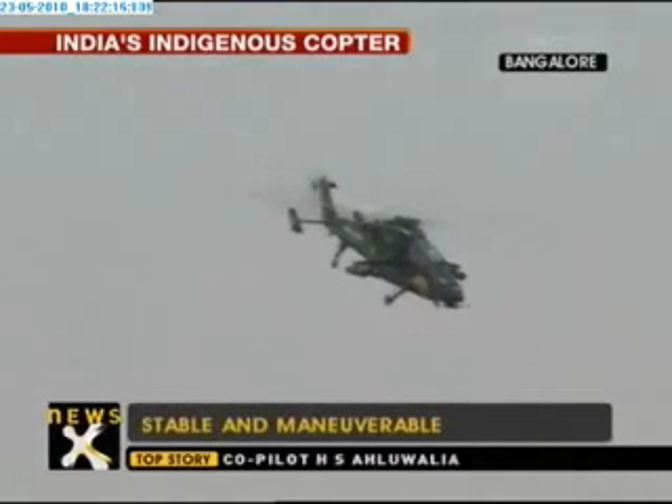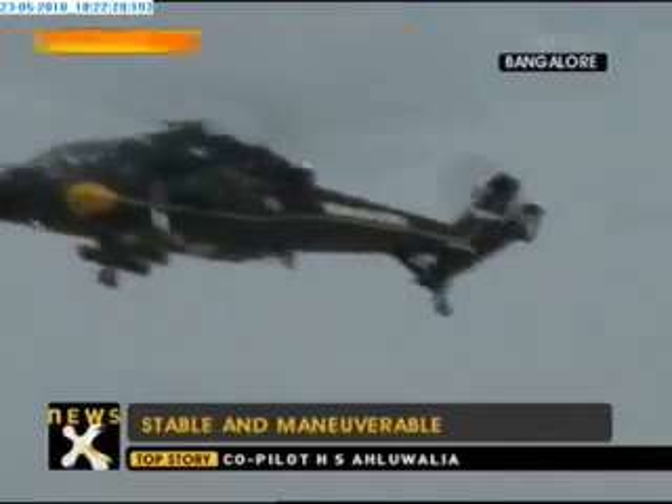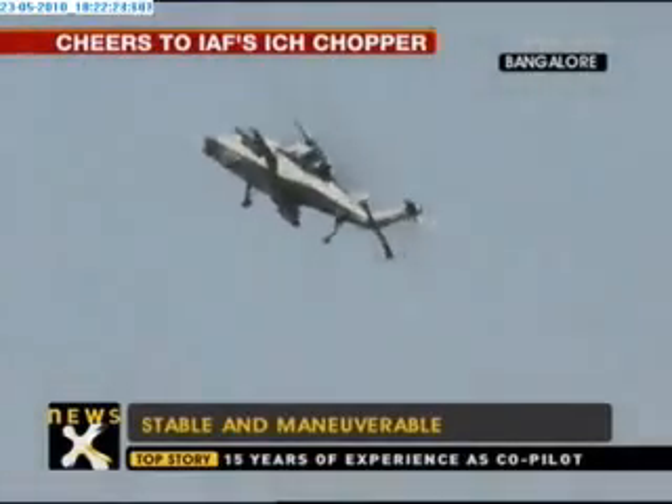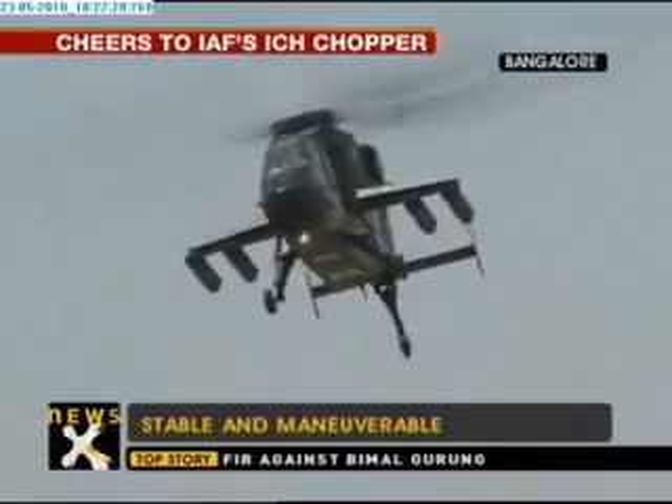Is it different from any other helicopter you've handled? Yes, definitely. It's far more maneuverable than any machine I've handled till date. Wing Commander Unikrishnan, give us a sense of what this will be able to do when it's fully armed.